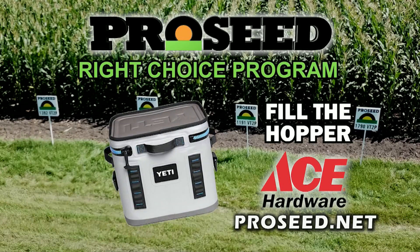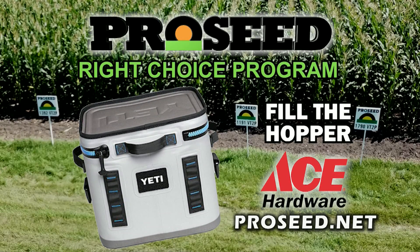You're going to be getting a Yeti hopper with a qualifying order, and then after that there's going to be items that can be filled into the hopper. Whether you like a deer stand or whatever you'd want, we've teamed up with Ace Hardware to bring that as a program to help you fill your hopper and take care of your needs.